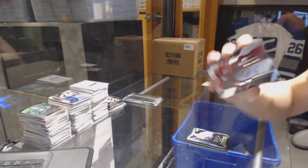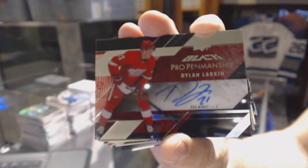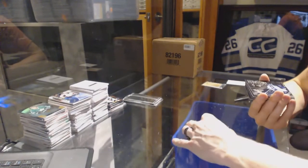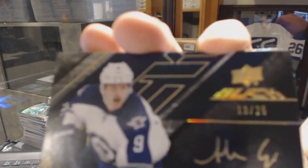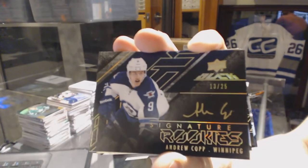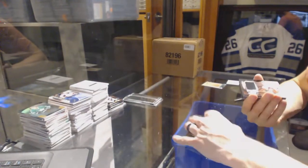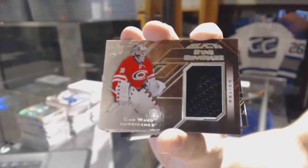We've got a pro penmanship autograph for the Detroit Red Wings — Dylan Larkin. A signature rookies gold numbered 13 of 25 for the Winnipeg Jets — Andrew Copp. And a star coverage jersey for the Carolina Hurricanes — Cam Ward.